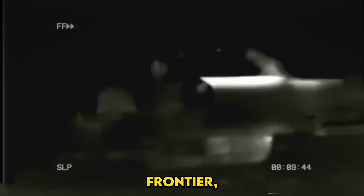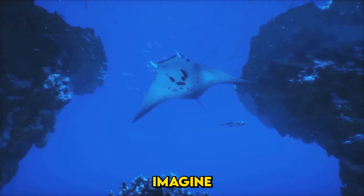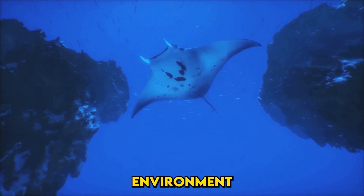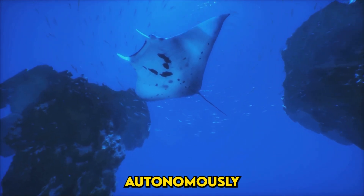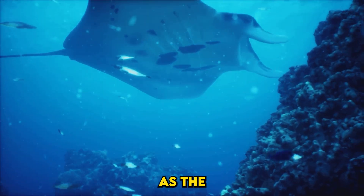Beneath the waves lies an unexplored frontier, a world of immense pressure, darkness, and mystery. Yet, within this enigmatic realm, the US military is charting a bold new course. Imagine a vehicle that can patrol this environment, silently, autonomously, and endlessly — a sentinel of the seas, as mysterious as the ocean itself.